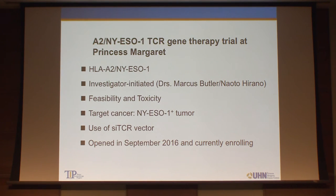We just started the first T-cell receptor gene therapy trial in Canada — an A2-NY-ESO-1 TCR gene therapy at Princess Margaret. We will target HLA-A2, one of the most frequent HLA alleles. This trial is initiated by Dr. Marcus Butler, and we are going to test feasibility and toxicity targeting NY-ESO-1, a cancer-testis antigen. Importantly, we're going to use the SITCR vector, which is a very special vector to introduce the TCR gene, and we are now screening for patients.